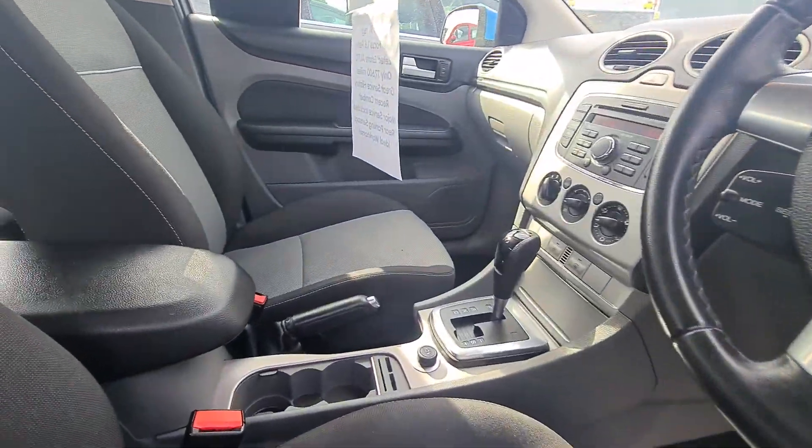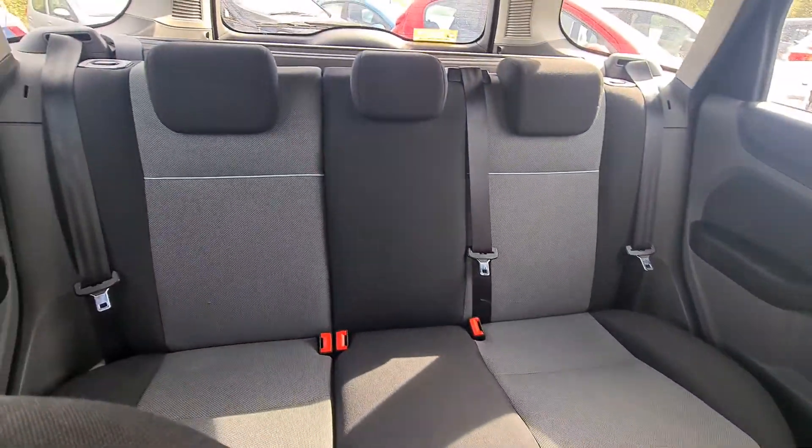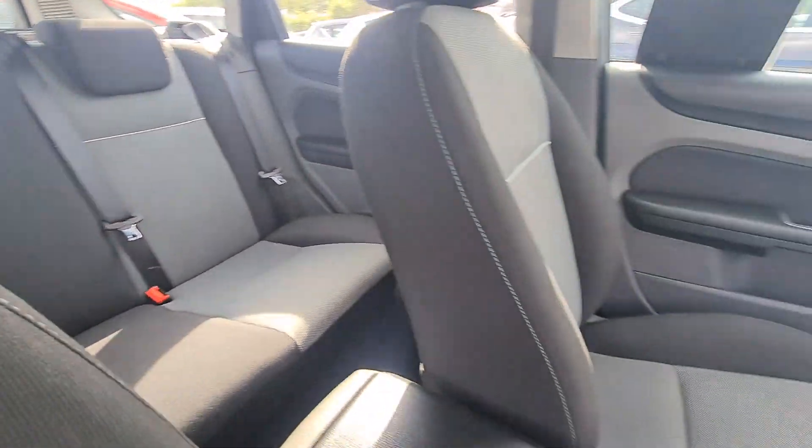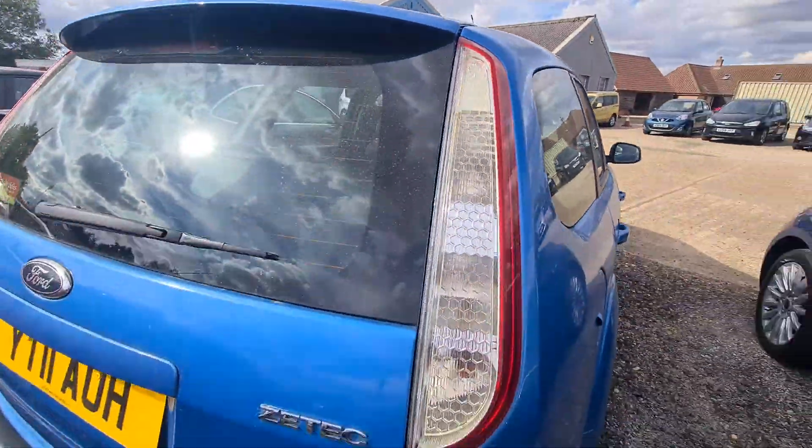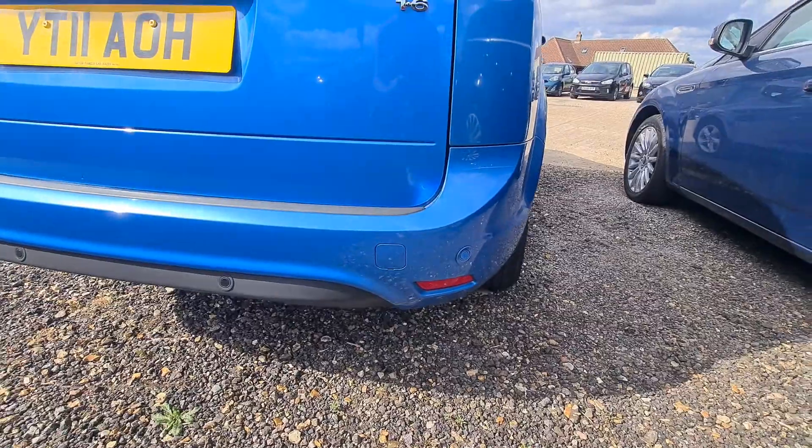As you can see, it's in pretty good condition inside. One of the nice features this car has is Ford's factory fitted rear parking sensors.